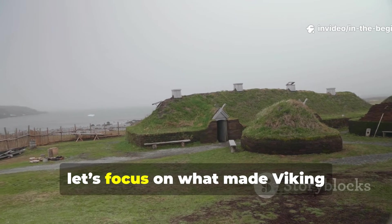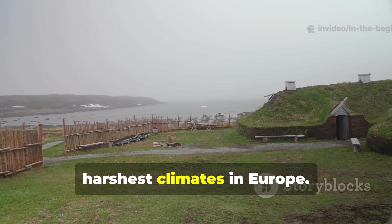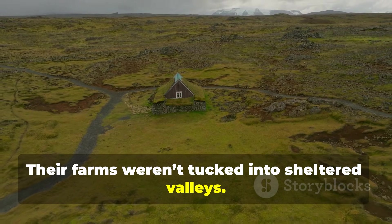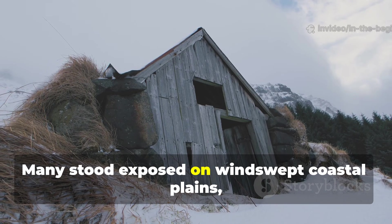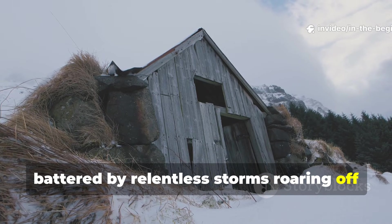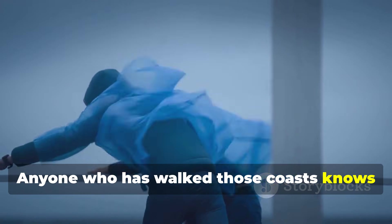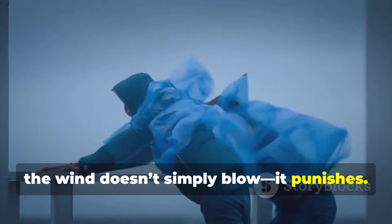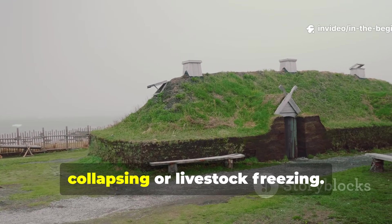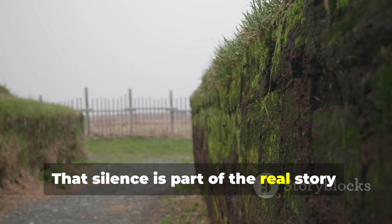For the first minute, let's focus on what made Viking settlements possible in some of the harshest climates in Europe. Their farms weren't tucked into sheltered valleys. Many stood exposed on windswept coastal plains, battered by relentless storms roaring off the North Atlantic. Anyone who has walked those coasts knows the wind doesn't simply blow — it punishes. Yet the sagas rarely describe homes collapsing or livestock freezing. That silence is part of the real story.